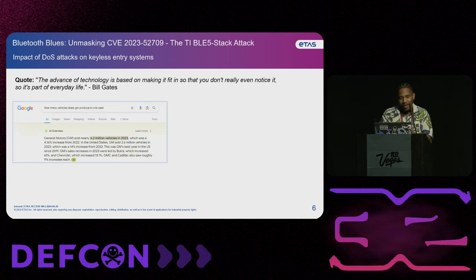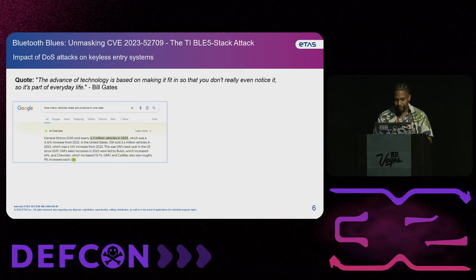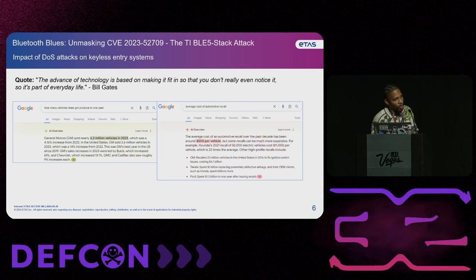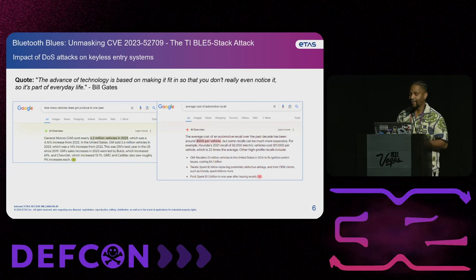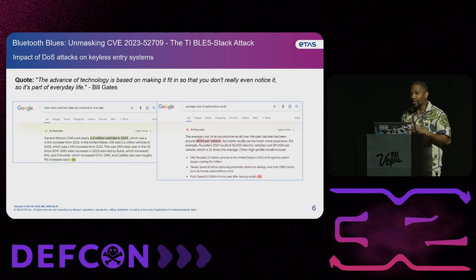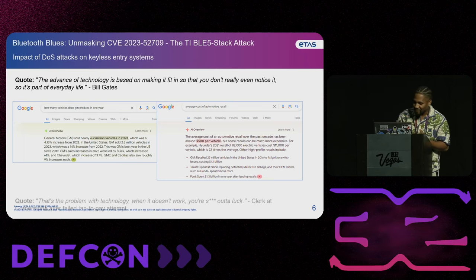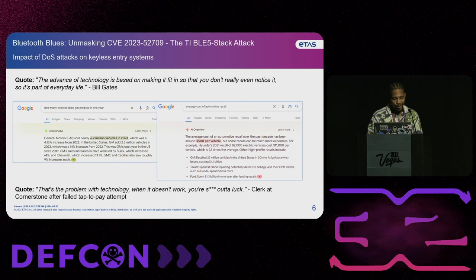I'm not here to pick on any one OEM, but I just did a random Google search: how many vehicles does GM produce in a year? In the year 2023, GM sold about 6.2 million vehicles. So my next point is what is the average cost of an automotive recall? That average cost of an automotive recall is about $500. So if you're looking at 6.2 million vehicles times $500, you really get to see the impact. And that leads me to my next quote: 'The problem with technology is when it doesn't work, you're SOL,' from a clerk at a corner store after a failed tap to pay.